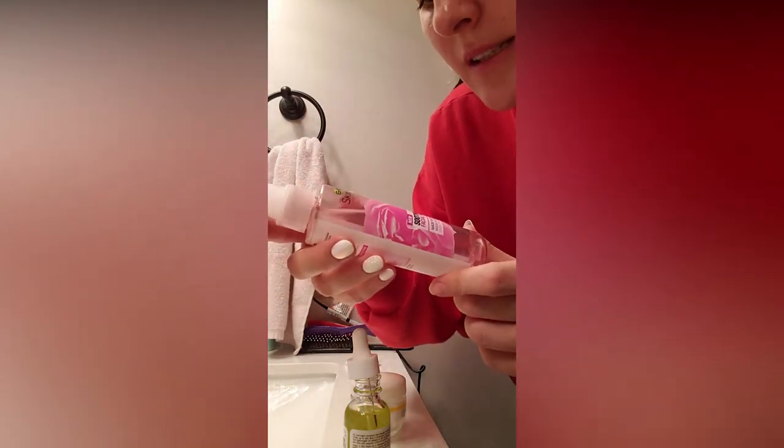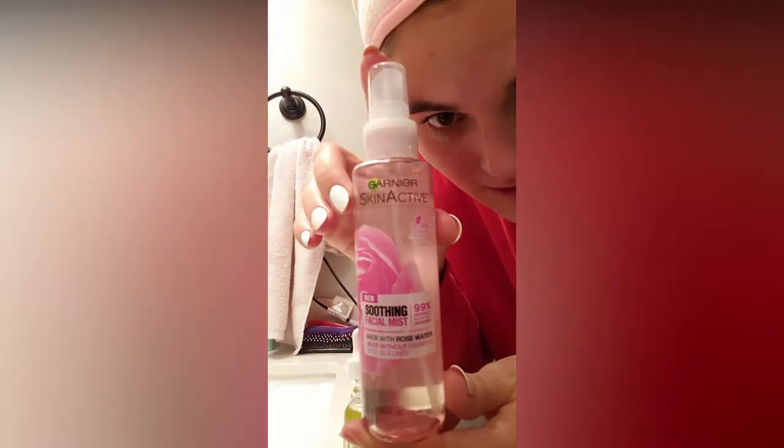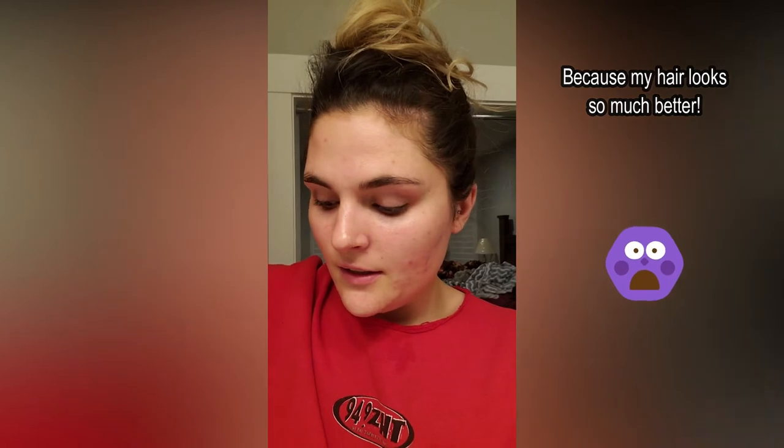And then I just got this as well — it's a soothing facial mist, 99% naturally derived ingredients, made with rose water, without parabens, dyes, and silicones. This is nice to just spritz all over your face — it's refreshing. And that's about it. Then I take this ridiculous head wrap thing off. Let me know what else you guys would like to see. I hope you enjoyed my video and I hope you guys all sleep well. Have a great night, sweet dreams, goodnight.